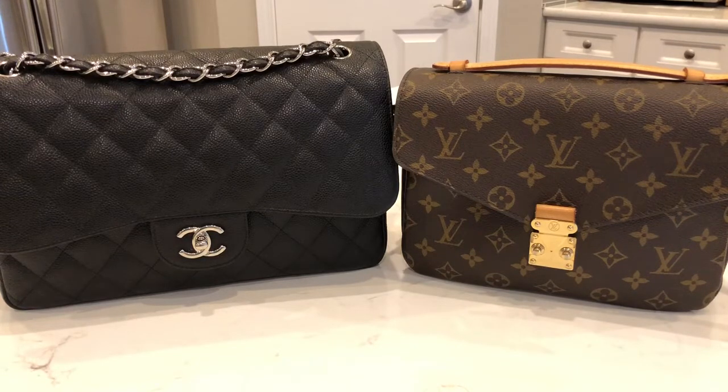A lot of my friends always ask me questions like, are you loving your Chanel Jumbo? Do you love it more than the Pochette Metisse? Does it carry about the same amount of things? Just a lot of questions comparing the two, so I thought I will share it with the whole world and show you guys what exactly fits from the Chanel Jumbo into the Pochette Metisse.